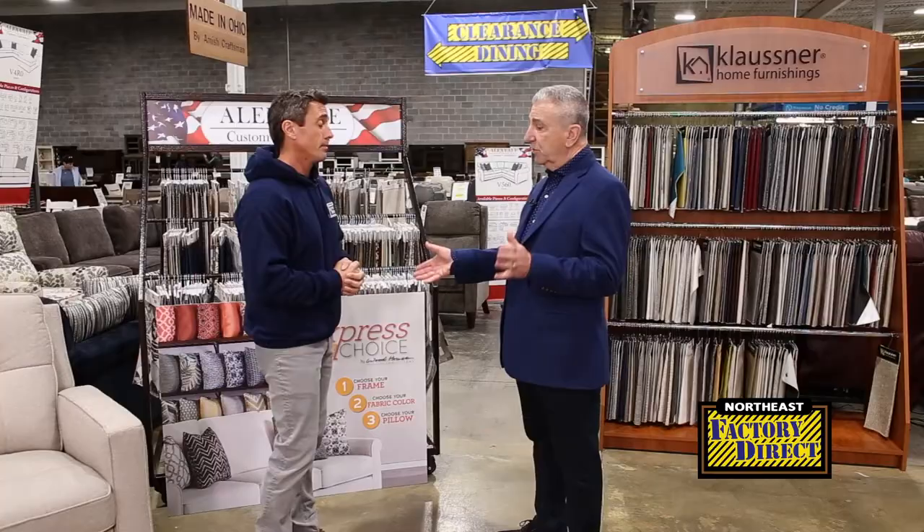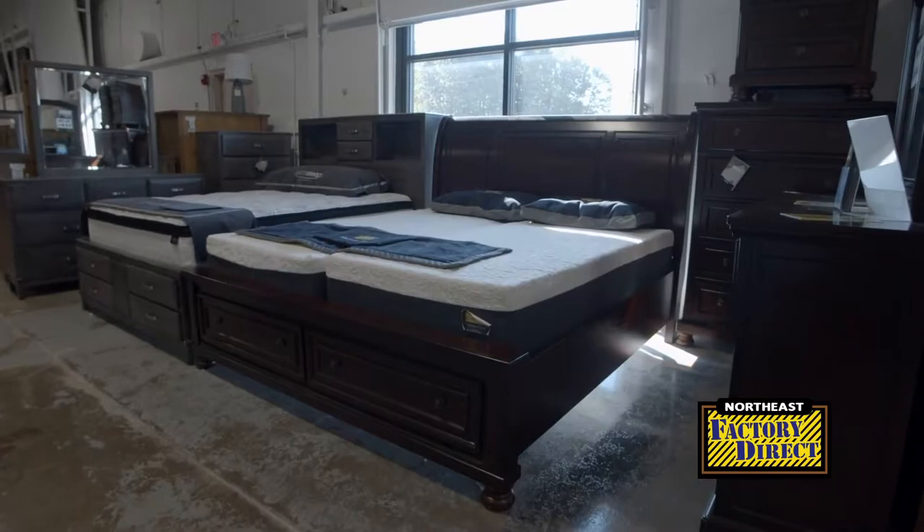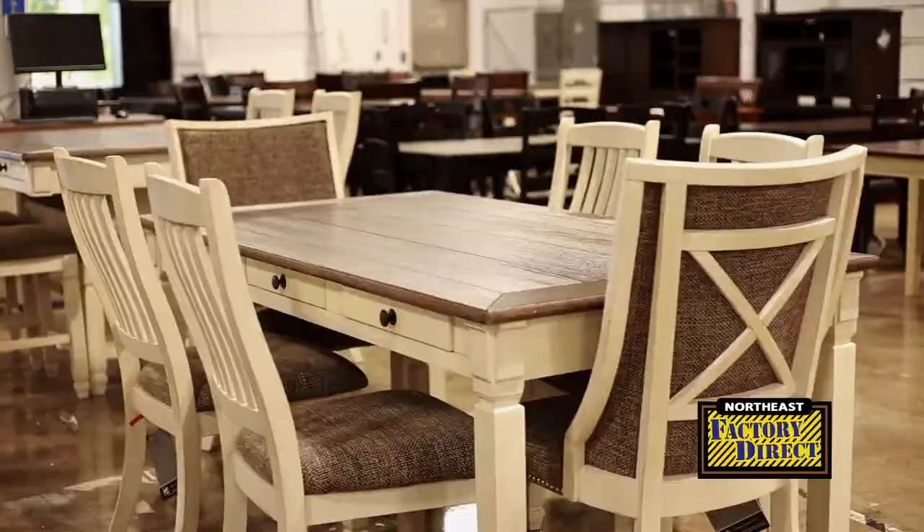We were talking about custom — that custom Amish stuff. You can get different edges, different chair backs, different heights on the tables. The big bedroom sets for $3,000 — you really can't beat that. Huge selection, all different types of woods. We'll find out what works best for you and get it to you right away.